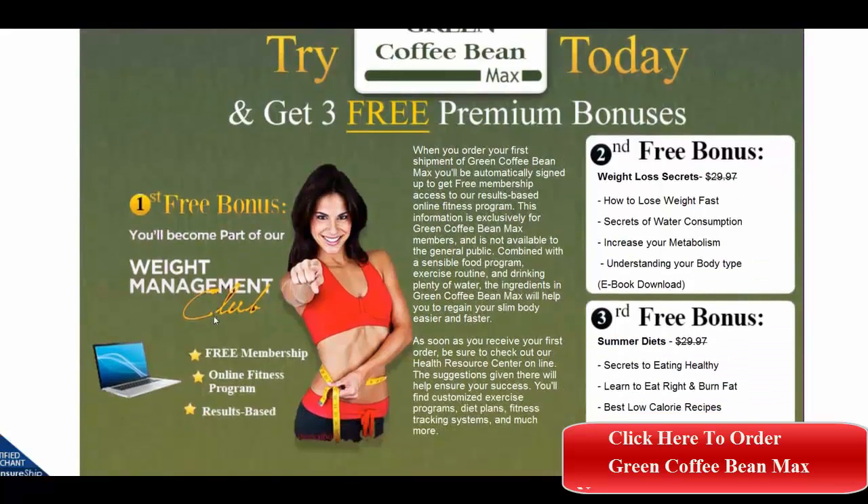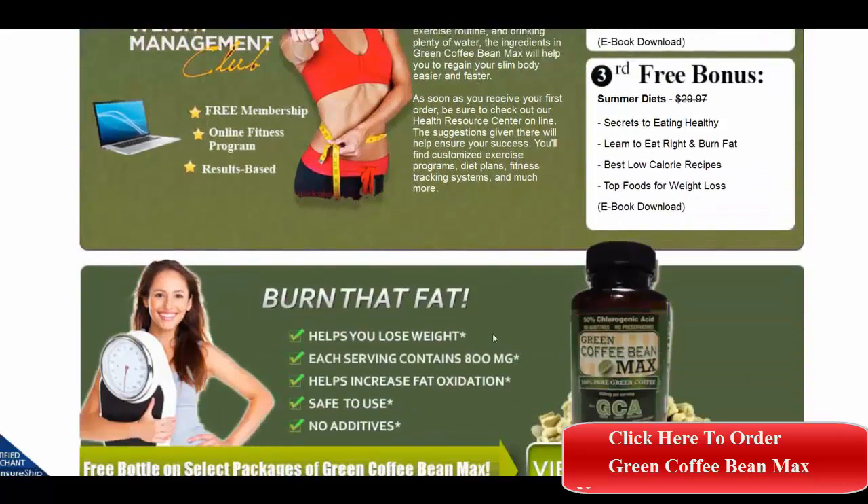You can get these bonuses today. The first is the free weight management club bonus. The second bonus is weight loss secrets, and the third is summer diets. All of these come with the first purchase.